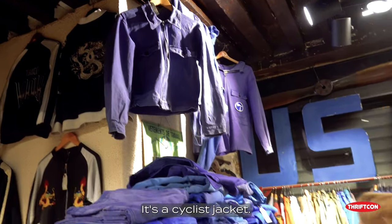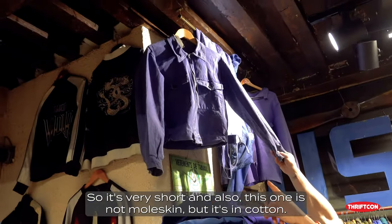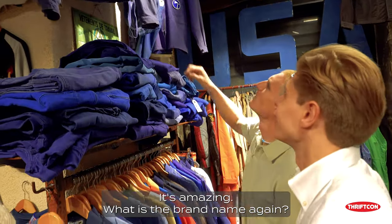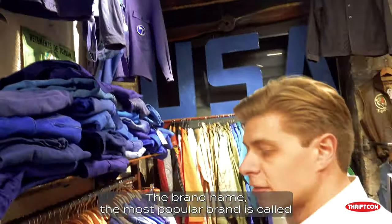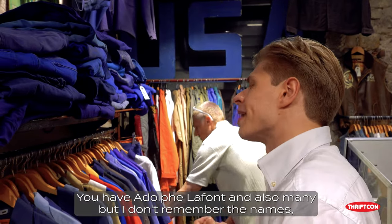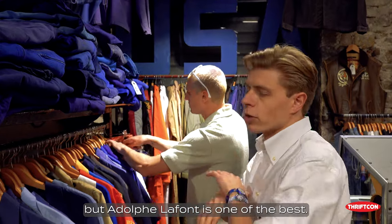It's a cyclist jacket, so it's very short. And also this one is not in Moleskine, but it's in cotton — very good quality. And also the shape, it's amazing. The most popular brand is called Adolphe Lafon. That's kind of like the Levi's of French workwear — exactly. You have Adolphe Lafon and also many others, but Adolphe Lafon is one of the best.